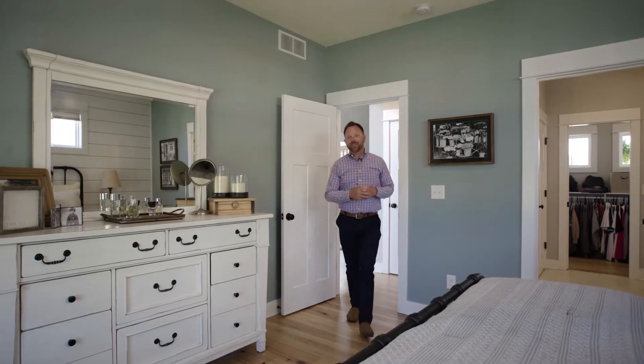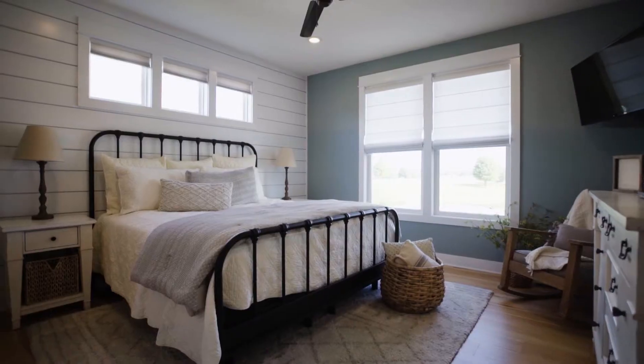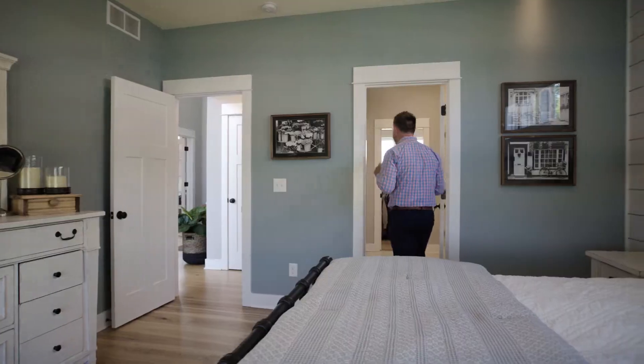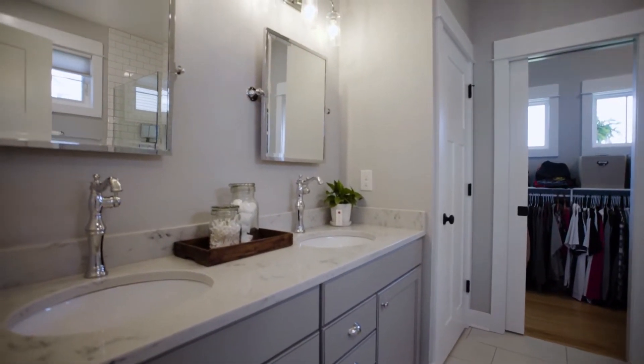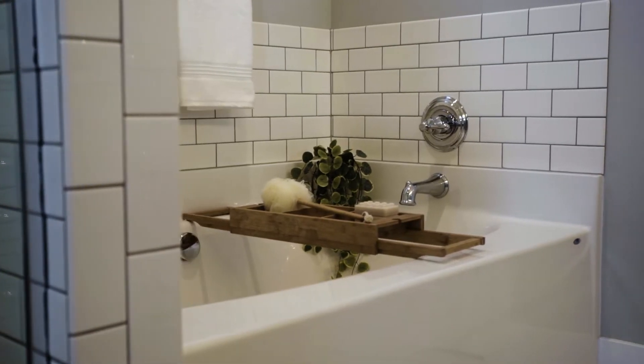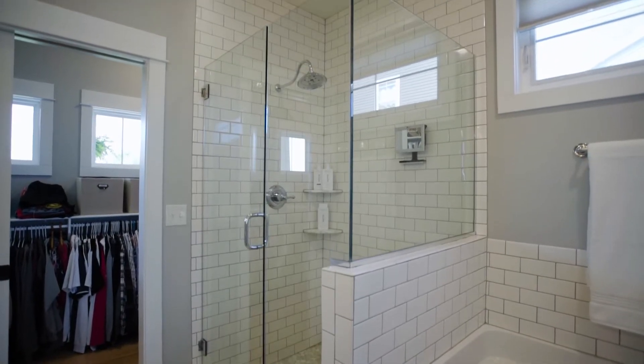With a home like this, it's going to have an amazing master suite. This bedroom has tons of space, and then you come back into here — you got this double vanity, this beautiful soaking tub, and a wonderful glass shower with your walk-in closet behind.